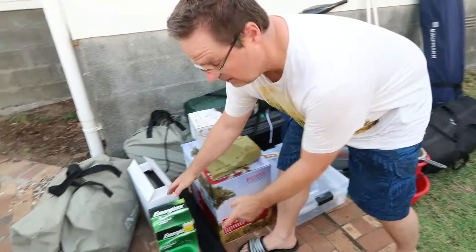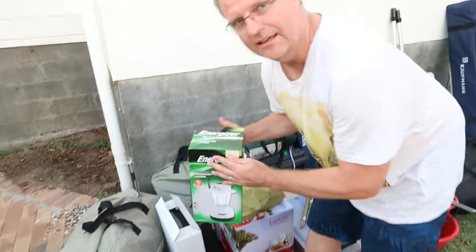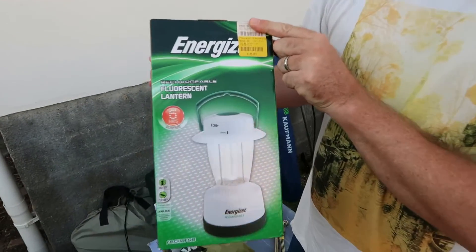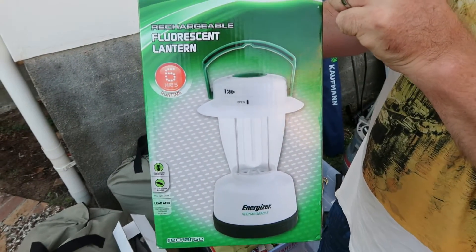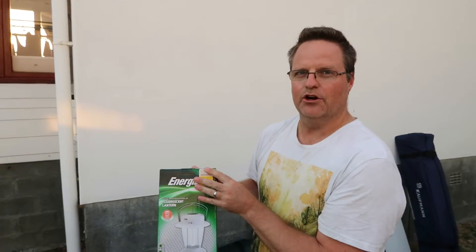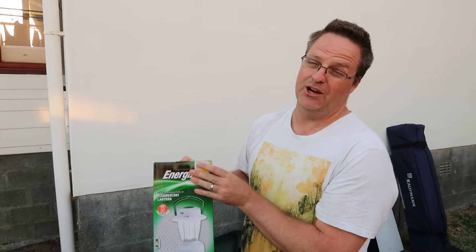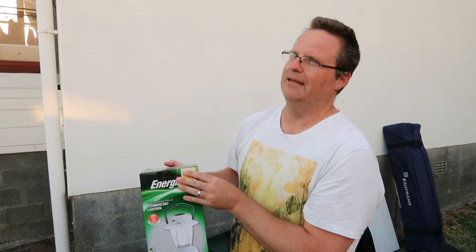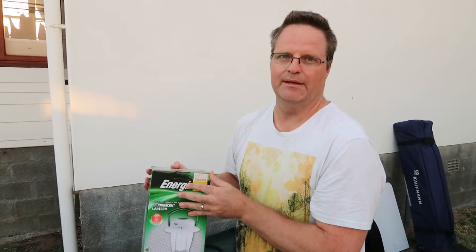Then we bought recently — we haven't tried it yet, so this could be fantastic or a fail — this is our new fluorescent light. It's rechargeable. Apparently it needs 16 hours to charge, so we're going to charge that just now and it should be ready to go. It'll give us about six hours of light. To be honest, in the three days and three nights that we're there, we'll probably only use maybe three or four hours of light, so this should be ideal.